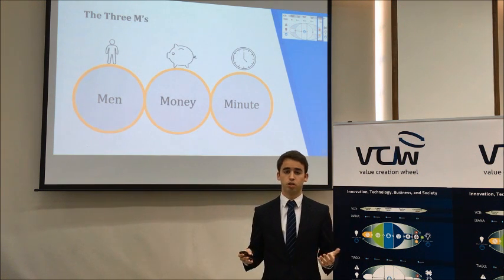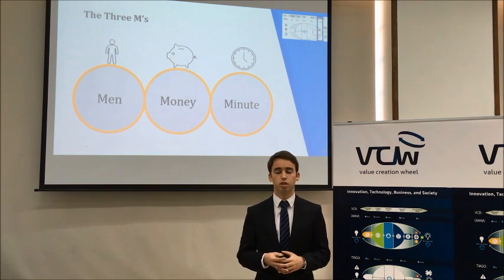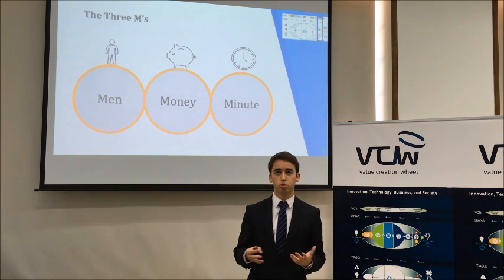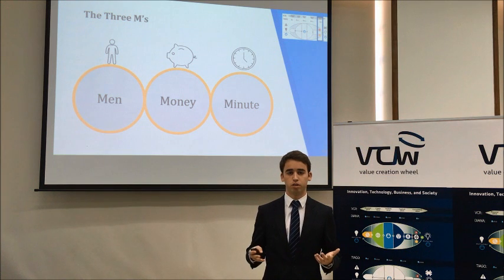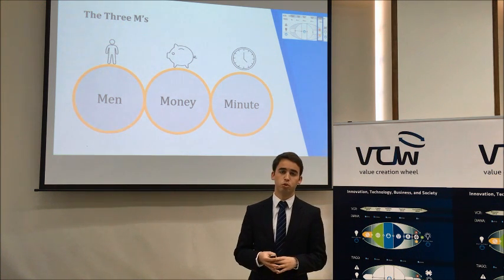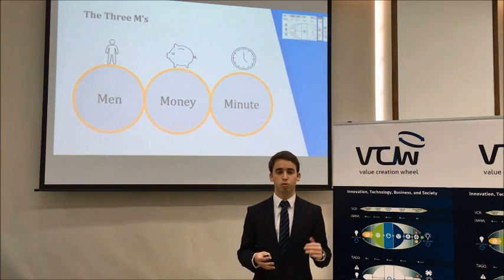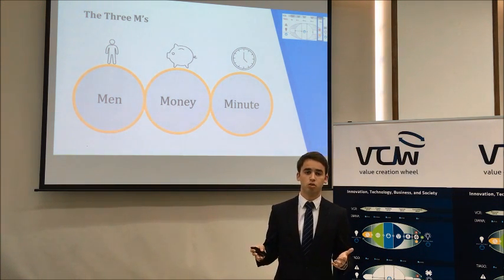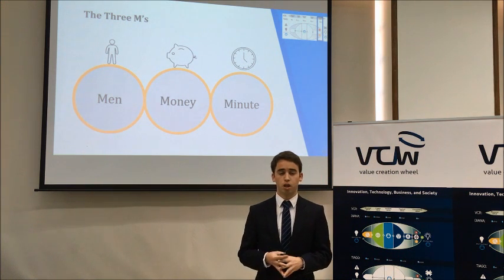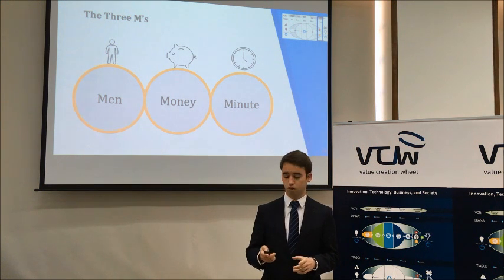After showing these results and this concept to the board of directors of YMOB, they showed interest in pursuing a more profound business model. With their input, we were able to create a 3M analysis to summarize the business model. All values in the 3M are estimations based on the experience and work of the board of directors.